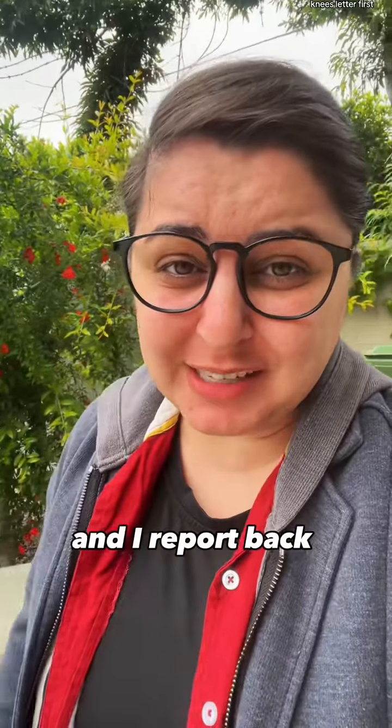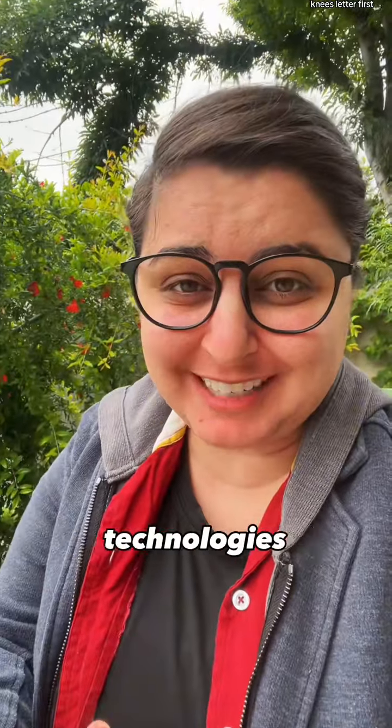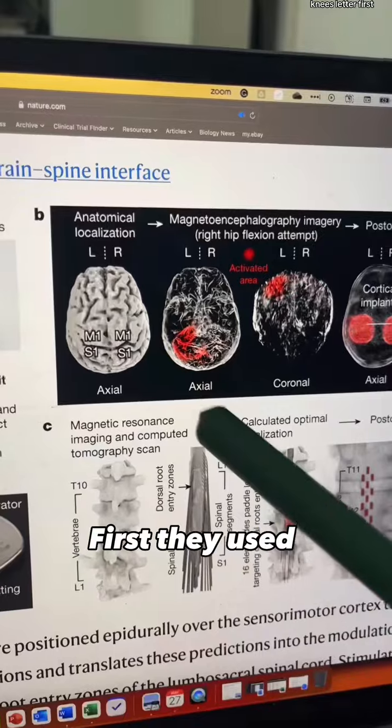I'm Dr. Chris. I take your disease requests and report back on emerging medical technologies through my newsletter.